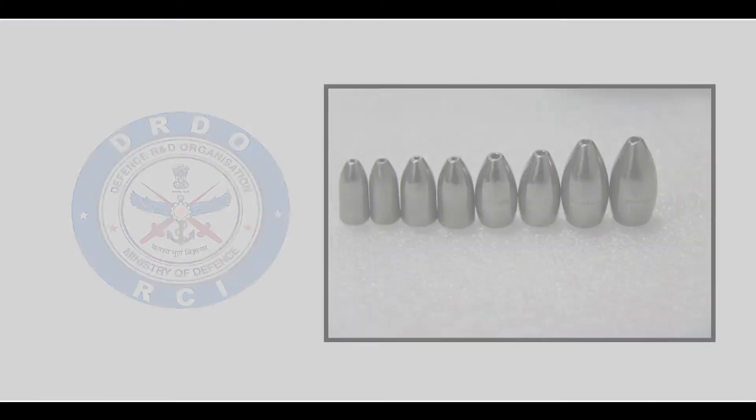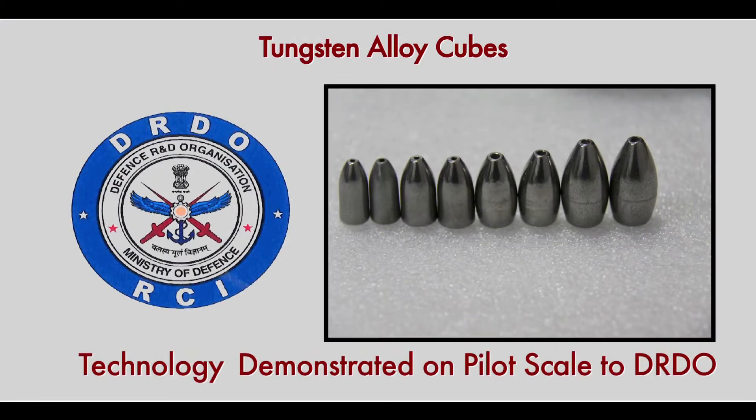This technology has been transferred and commercialized by three small and medium-scale entrepreneurs and also demonstrated on pilot scale to DRDO.